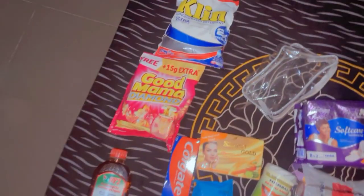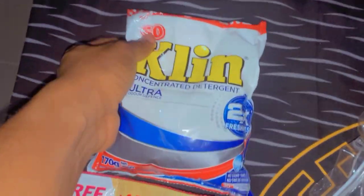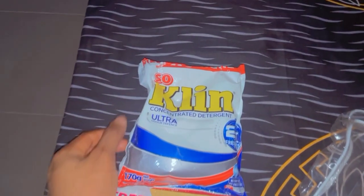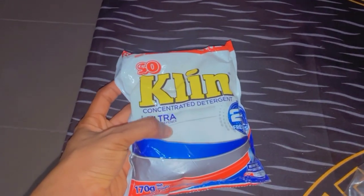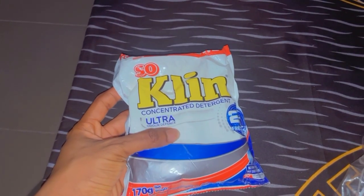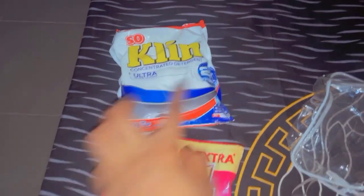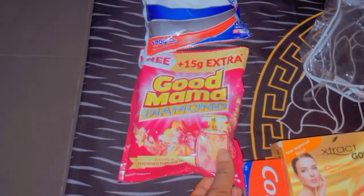I'm back from the market and I bought all of these items. My detergent — I currently use So Clean Ultra Odor Defense and it's perfect for indoor drying. I've used this for a couple of years, found it when I was in uni. It's so nice and has a very nice fragrance too. I'm also trying out this Good Mama Diamond, which also has a nice fragrance I'll be trying out this month.